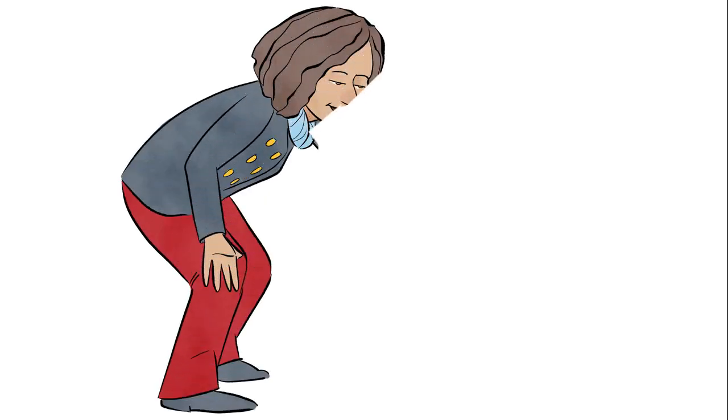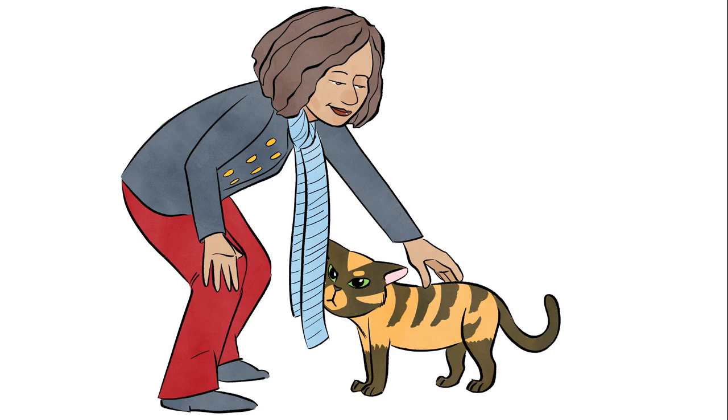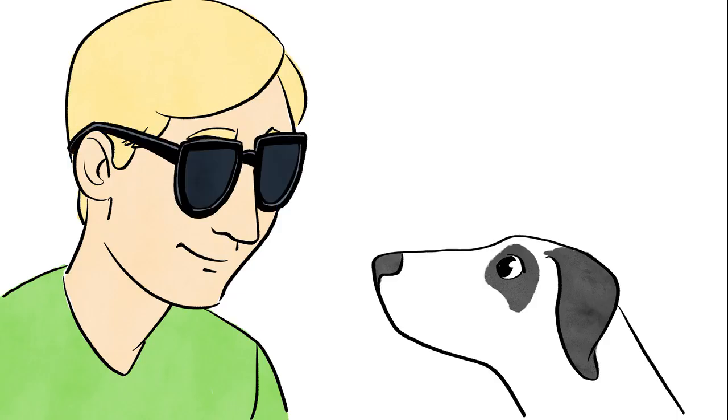Six: your clothing. Remember that your clothing counts as part of your body and can also affect your interactions with your pets. If you are wearing a long scarf, it might distract or scare your pet when you bend over to pet them. If you are wearing sunglasses, that will affect your pet's ability to see and get information from your eyes.